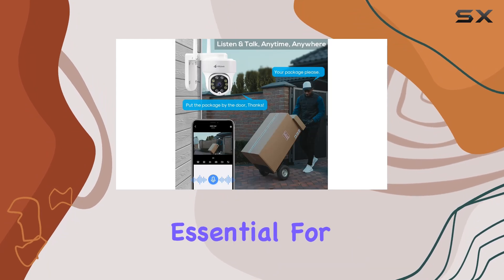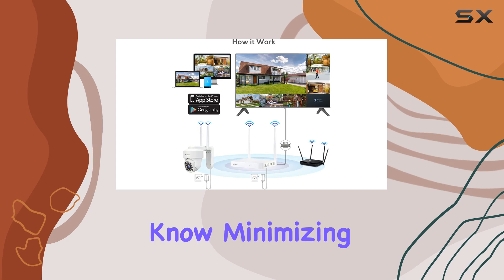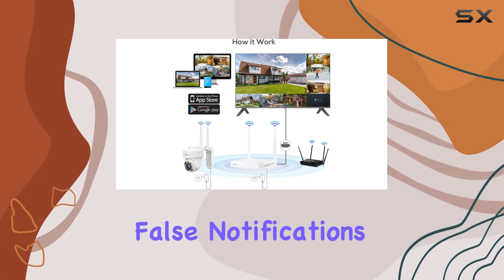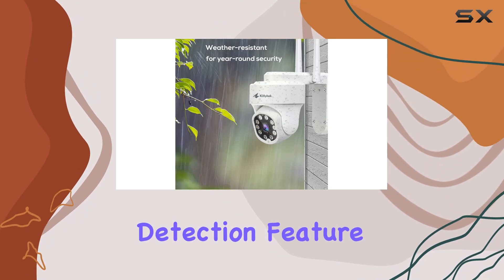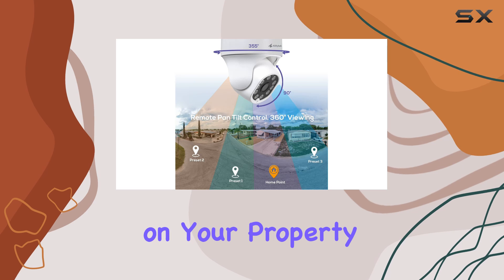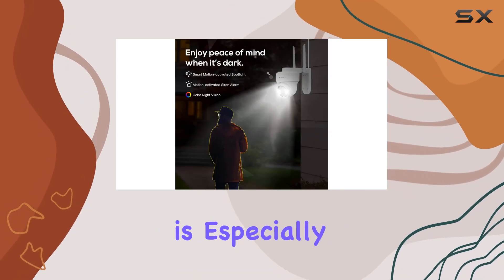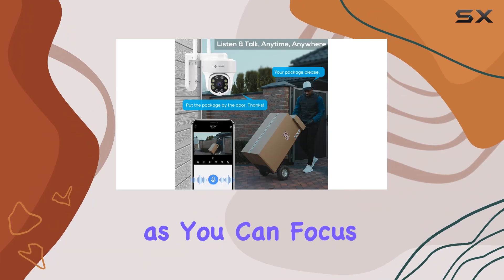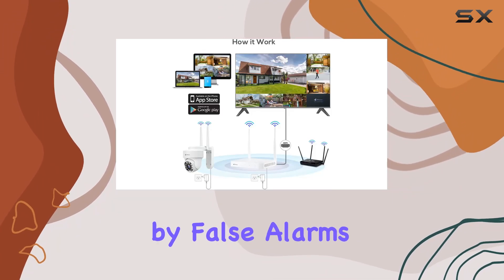This comprehensive coverage is essential for full property surveillance, ensuring you're always in the know. Minimizing false notifications is crucial, and Kitty Hawk has nailed this with their person detection feature. You'll receive notifications only when a person is detected on your property, cutting down on unnecessary alerts — especially useful when you're away, so you can focus on what truly matters.